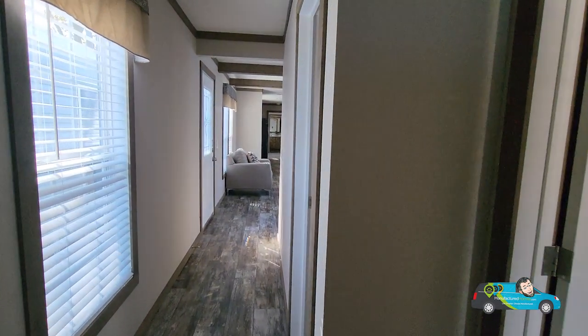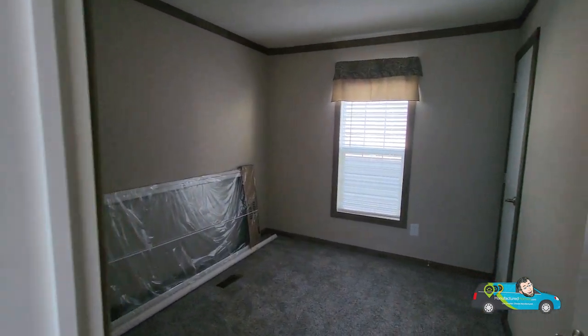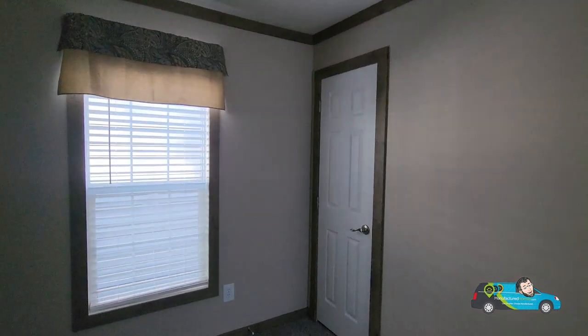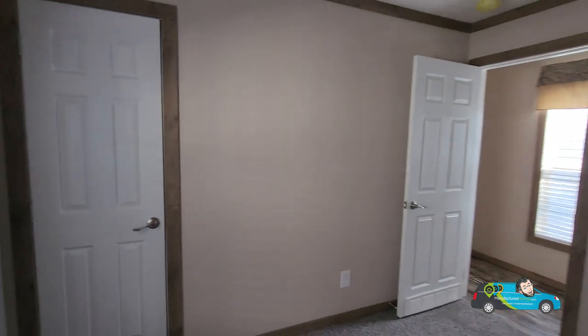Good amount of light that comes into this home, good amount of windows. Going into the second guest room here — this one is 9 feet 2 inches by 11 feet 4 inches, and the closet is just about the same size as the other one.